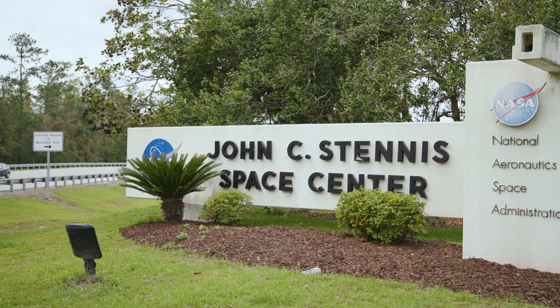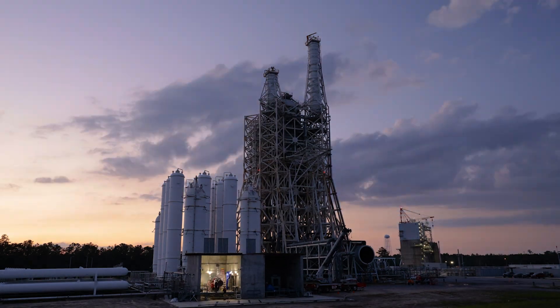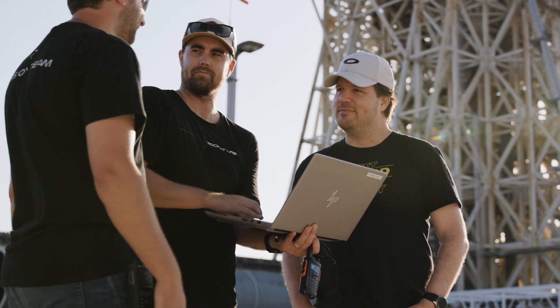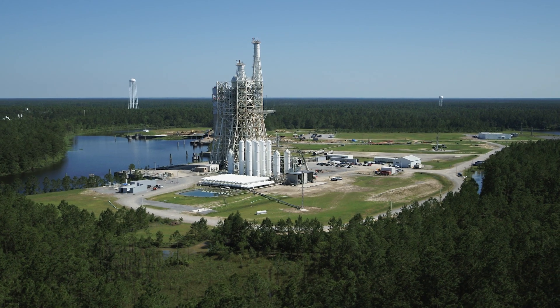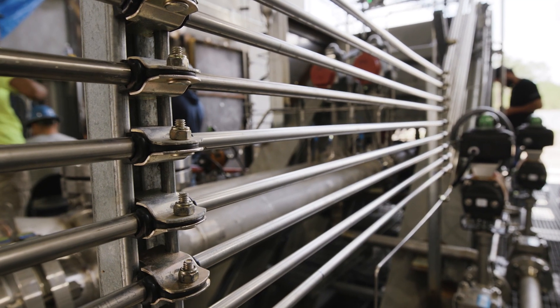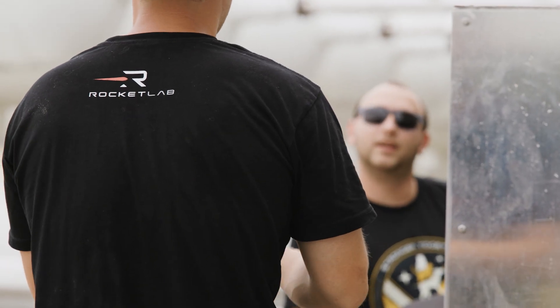Rocket Lab came into NASA Stennis with the lease for the A3 stand. It was a historic stand built for the Constellation program in the late 2000s. We've been able to utilize existing hardware — tanks, valves, existing piping, whole existing systems for gaseous nitrogen — and repurpose those systems for what we need. It lets us go faster, it lets us save money, and it lets us get that initial operational capability Archimedes needs.